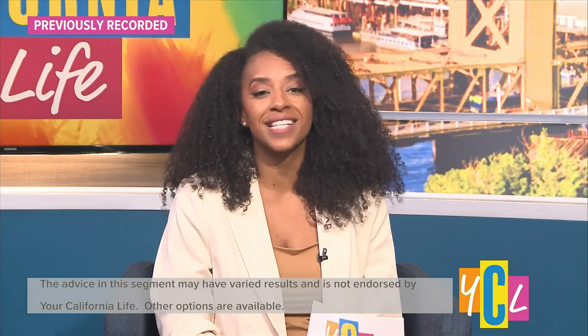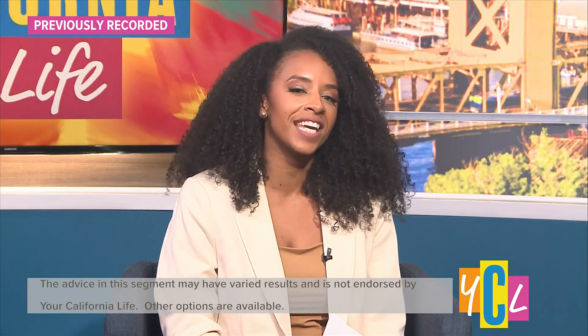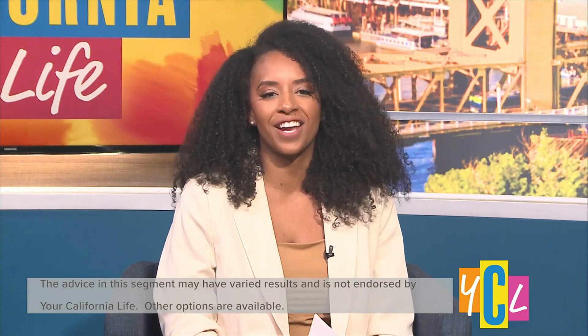A younger, smoother appearance might just be within your reach. Elite MD's Elite Lift is a mini facelift surgical procedure designed to tighten sagging facial skin, remove wrinkles, and firm the neck area.